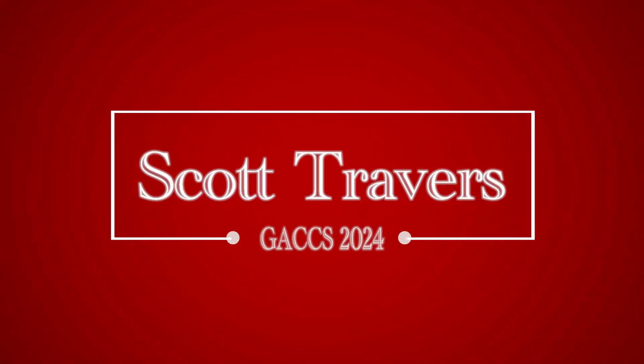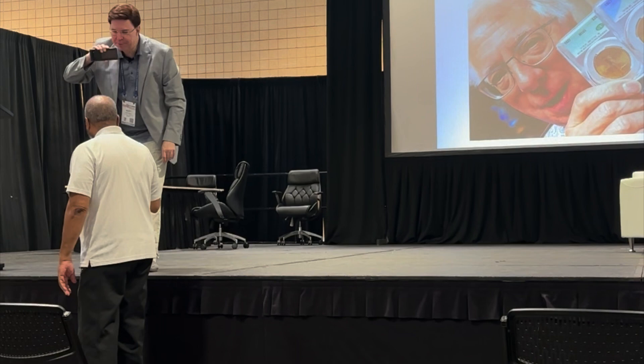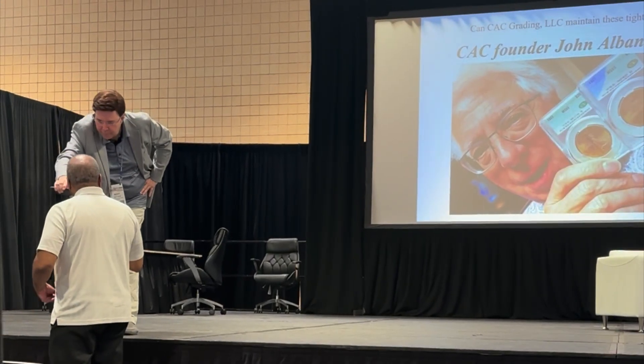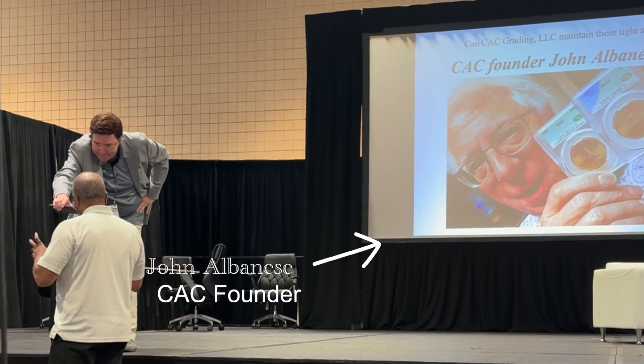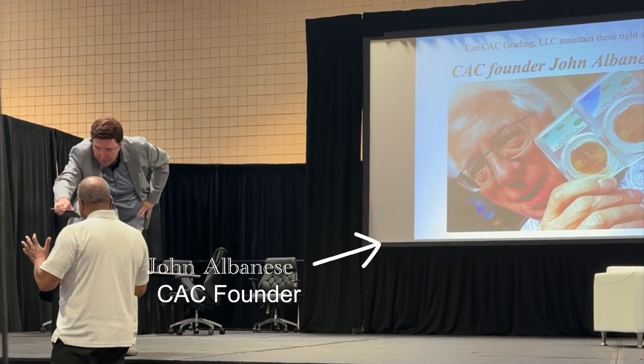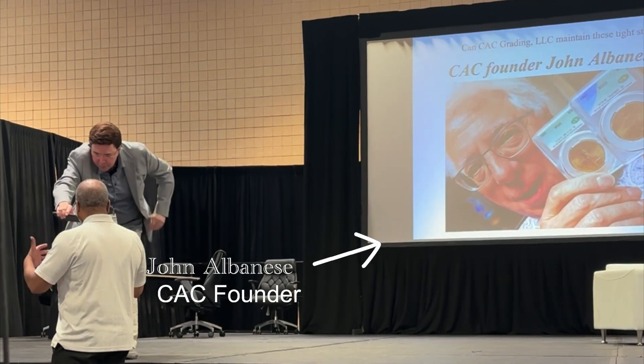We have a gentleman in the audience who already received a beautiful coin, and he's really earning that — he wants a second coin. His question is: will you ever show any of your grading standards, the sets that you have as a grading standard, at a coin show where the public can see it?